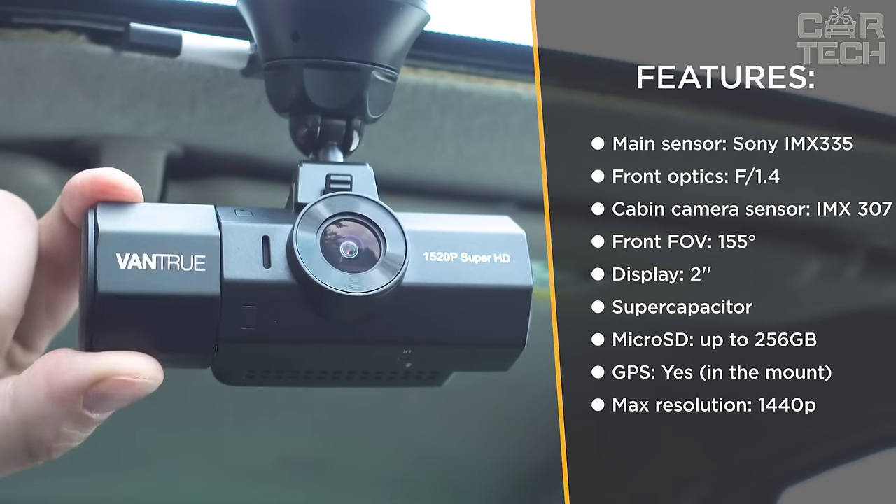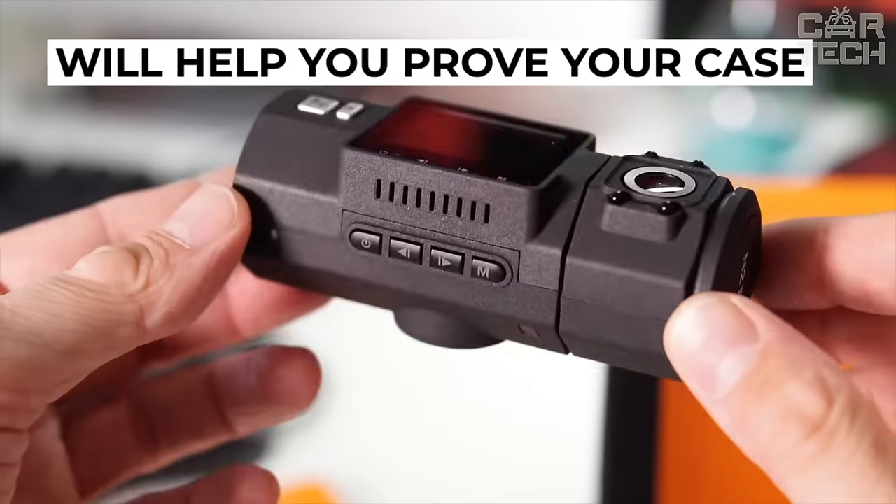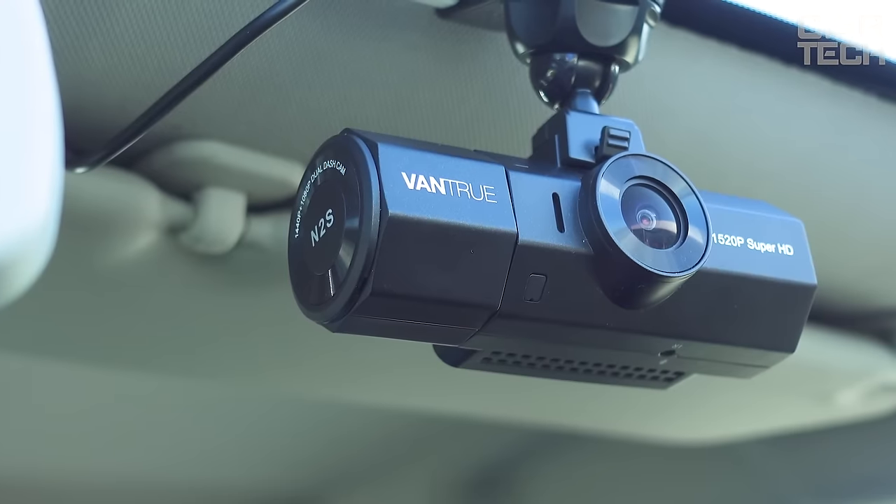shock sensor, motion sensor, and more. When the memory runs out, the recorder itself will delete old videos to record new ones. It is powered by a cigarette lighter.